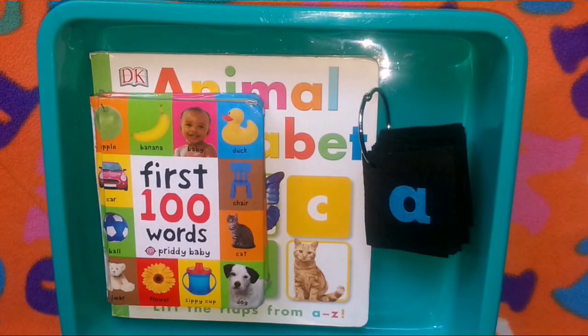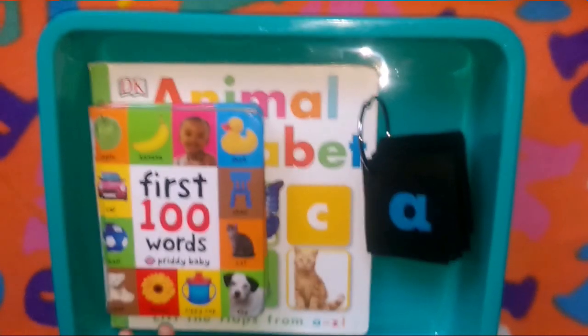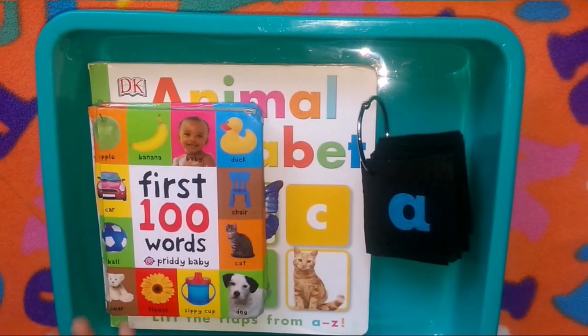Hey guys, assalamu alaikum, welcome back to our channel! We have entered the second week of our homeschooling. The first week went really well and Azan had a lot of fun doing his activities. Without wasting much time, let me give you guys a quick look at our activities for the week.